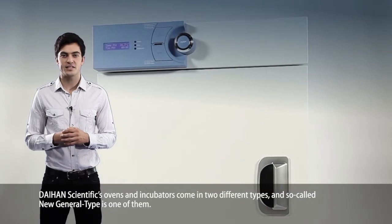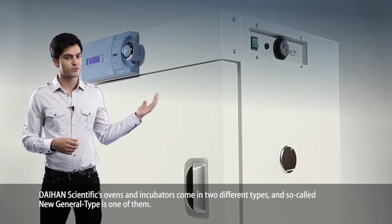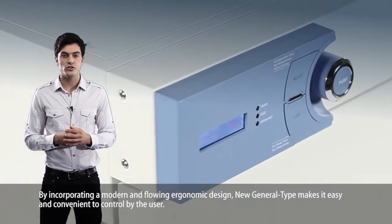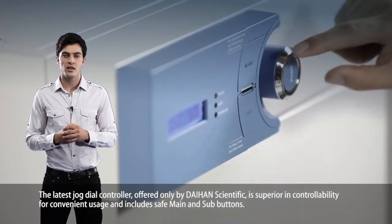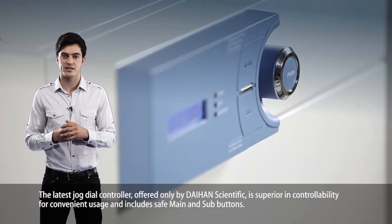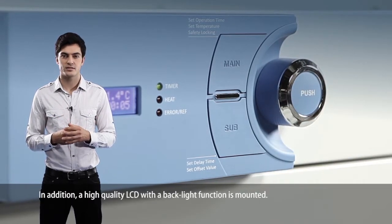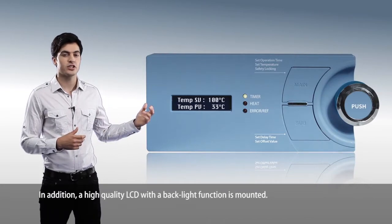Dayhand Scientific's ovens and incubators come in two different types, and the so-called new general type is one of them. By incorporating a modern and flowing ergonomic design, the new general type makes it easy and convenient for the user to control. The latest jog dial controller, offered only by Dayhand Scientific, is superior in controllability for convenient usage and includes safe main and sub buttons. In addition, a high quality LCD with a backlight function is mounted.